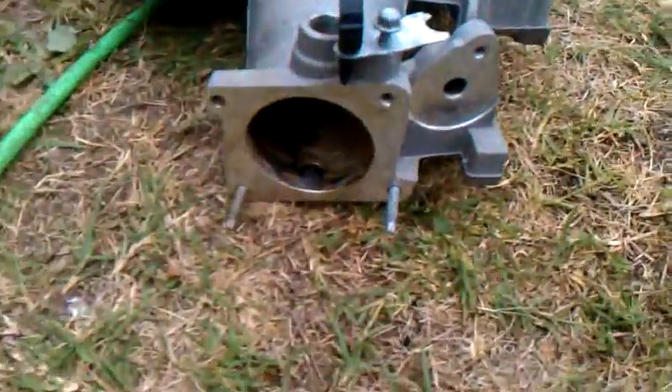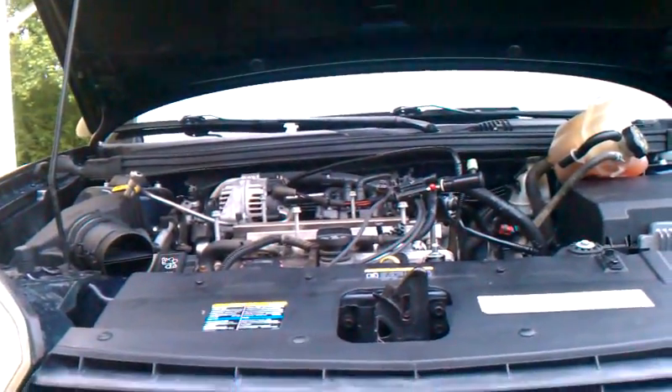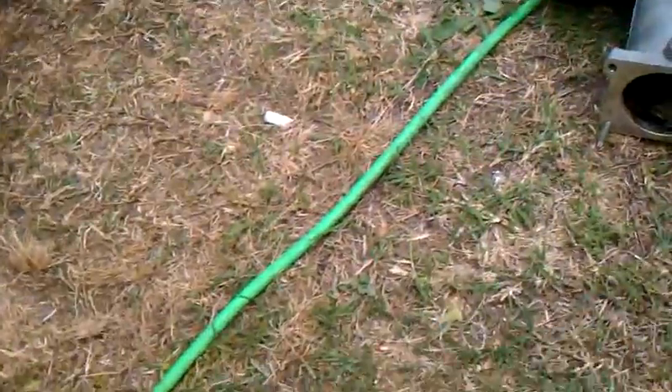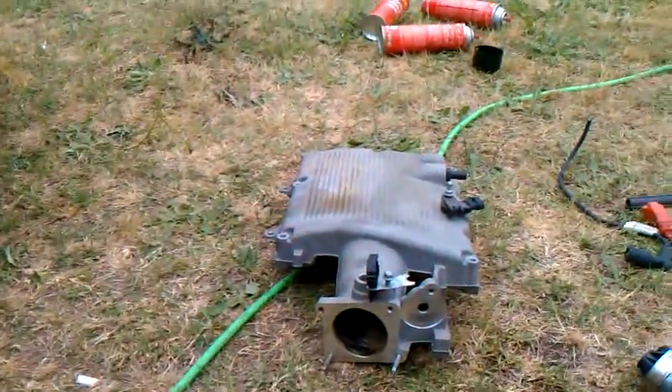It just needed to be cleaned up. The intake is really not that hard to get off — took about 20 minutes. So that's that. Lesson learned.